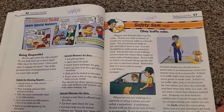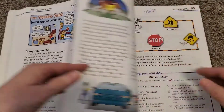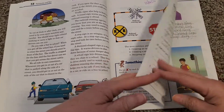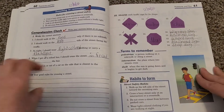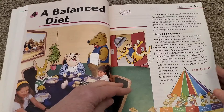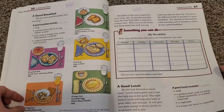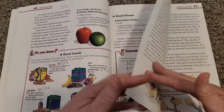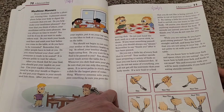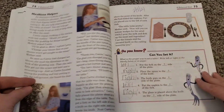They have sections called 'Safety Sam Says' — in this particular case, they're going over traffic rules and street safety, and then identifying different traffic signs. It just covers a whole array of things, which I think is really good. It's a little bit of everything. You can see it even tells you how to hold your fork the correct way, how to cut meat — so there's some table manners in there, and how to set the table.